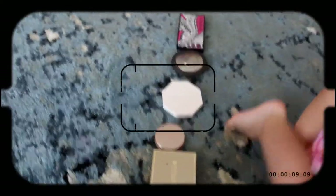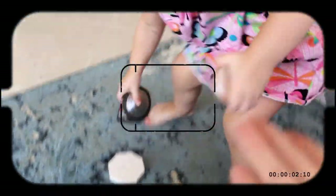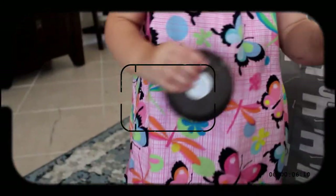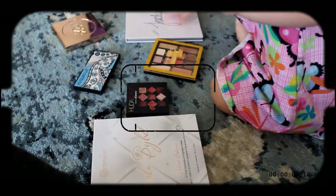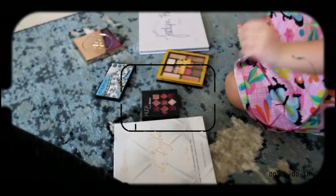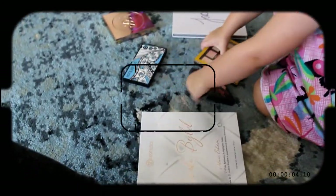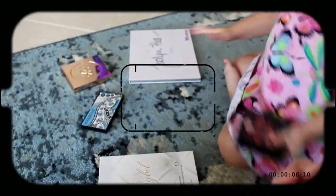Adeline, can you pick a highlighter for mommy? Which one can mommy use? It's the Tart Stunner! Okay, Adeline, can you pick a shadow palette for mommy? Which one? Of course — alright, the Maybelline Lemonade Craze it is!